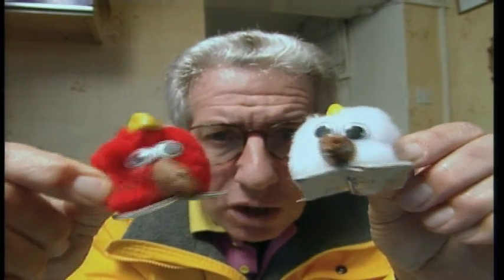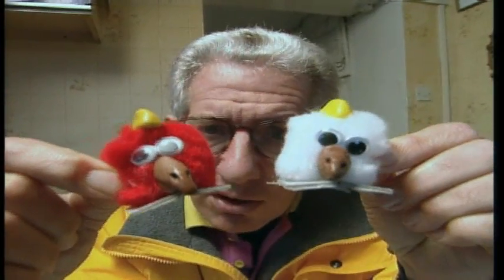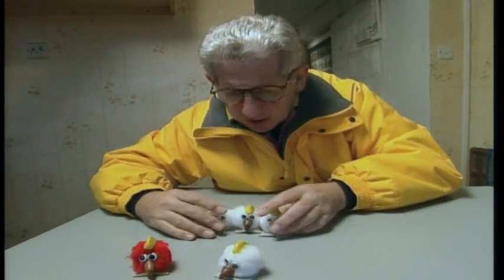He bred a red chicken with a white chicken, and he got not pink chickens, not red and white spotted chickens — what he got was four white chickens. The red seemed to have disappeared.